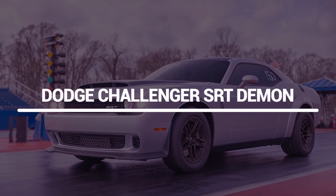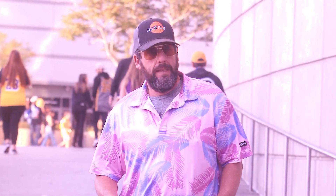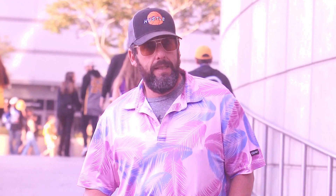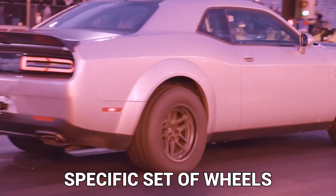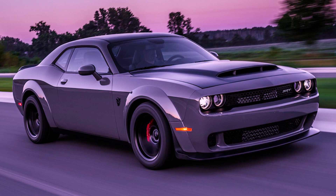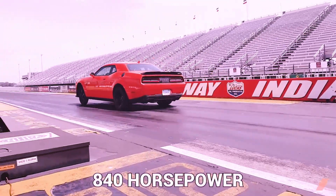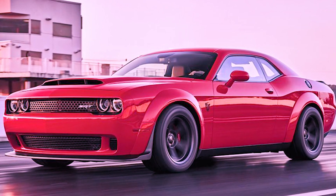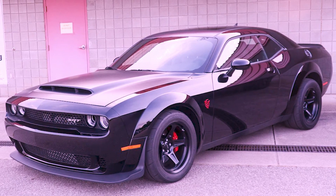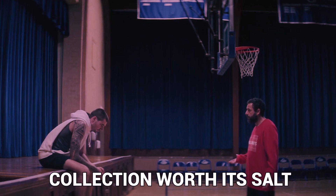Dodge Challenger SRT Demon. Although the Dodge Challenger SRT is not at all in keeping with the actor's persona, he has been seen driving the muscle car on multiple occasions. Despite this, he doesn't exhibit the flex that the majority of individuals who own this specific set of wheels do. One of the most recognizable examples of American muscle vehicles, the Dodge Challenger houses a gigantic 6.2-liter supercharged V8 engine capable of producing 840 horsepower. Only 9.65 seconds are required for the SRT Demon to complete a quarter-mile drag strip.